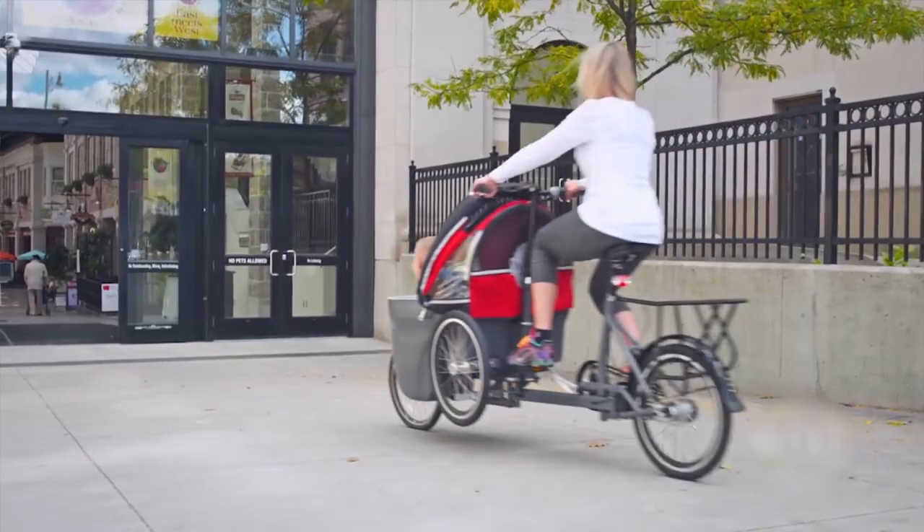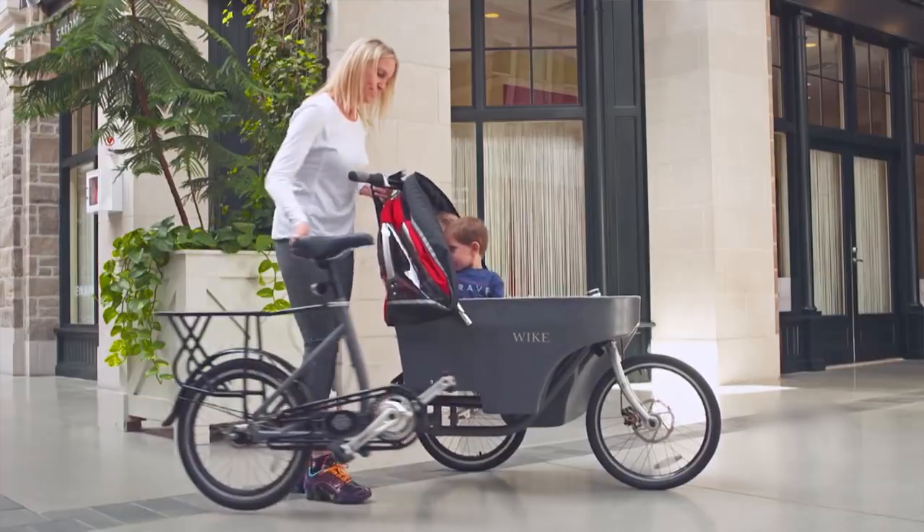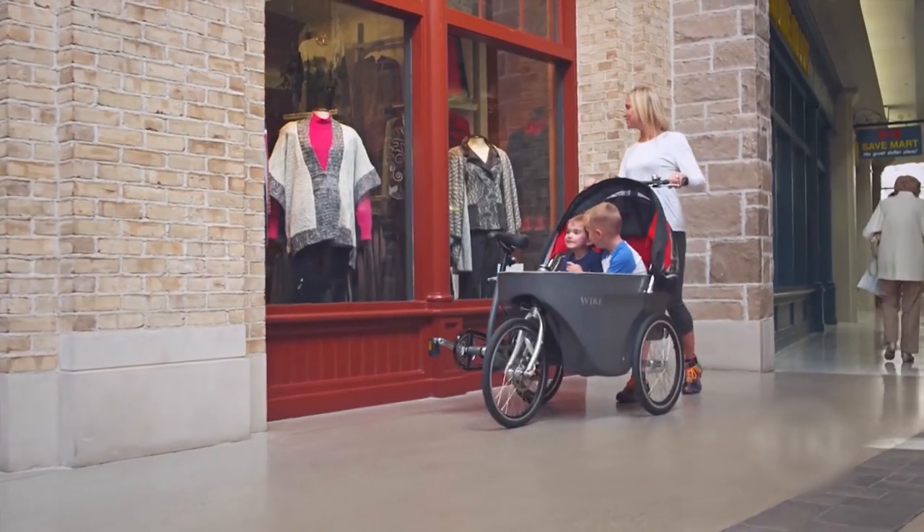The Salamander is the world's first bicycle that will convert instantly into a stroller. You can convert your bicycle and enter an apartment building, a subway, or a city bus.